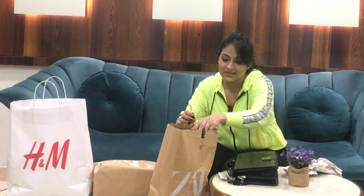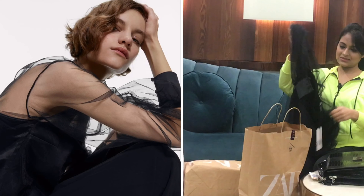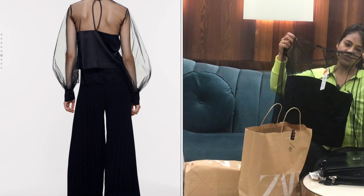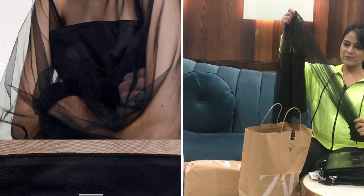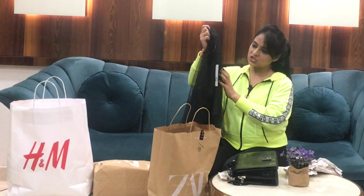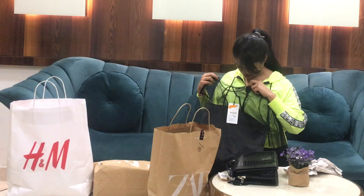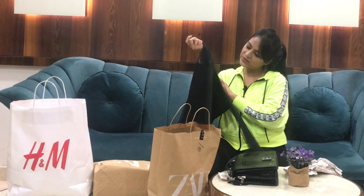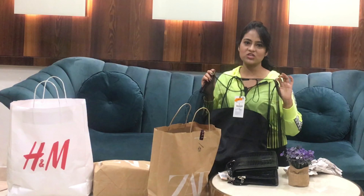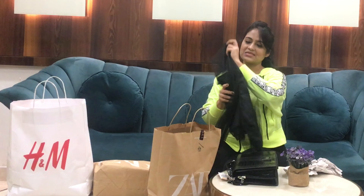The second thing I bought is this black top. It has a round neck and the perfect amount of sheer — it'll show your top and a perfect amount of skin. It has satin underneath the sheer net. It's in size medium and it cost ₹790. It's a beautiful top — I was thinking to pair it with jeans, under a black dress, or a jumpsuit.